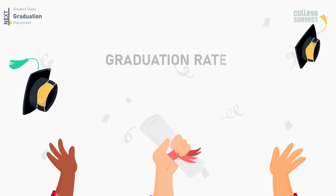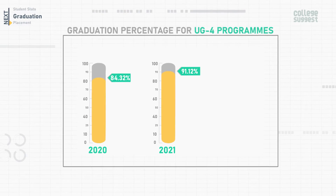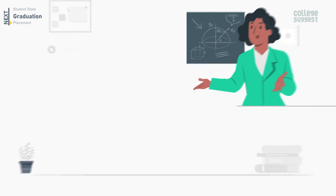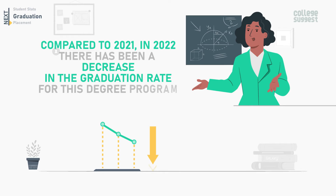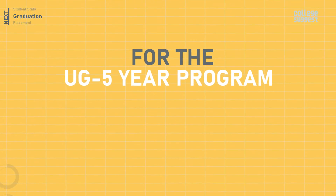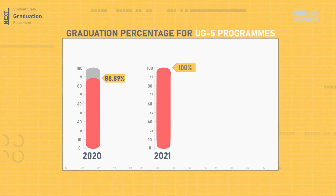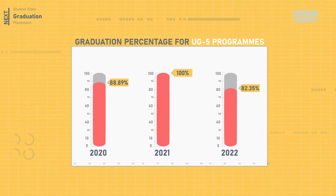Let's take a look at the graduation rate for the last three years at NIT Roorkela. For the UG four-year program, it was 84.32% in 2020, 91.12% in 2021, and has decreased to 81.57% in 2022. For the UG five-year program, in 2020 it was 88.89%, in 2021 it was 100%, and in 2022 it has decreased to 82.35%. There has been a decrease in the graduation rate for both degree programs.